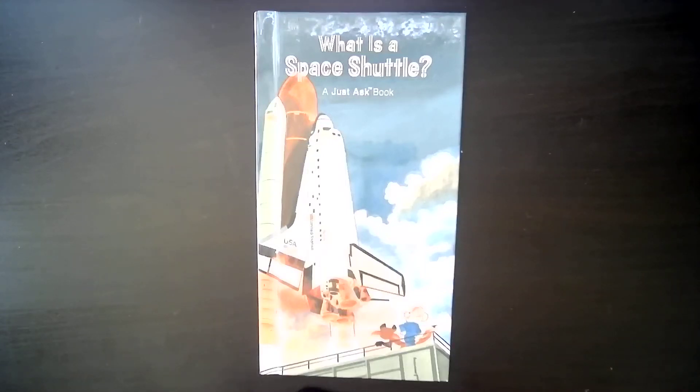Hello, Little Sprouts. We're going to read the Just Ask book: What is a Space Shuttle?